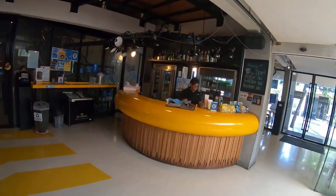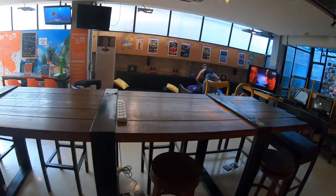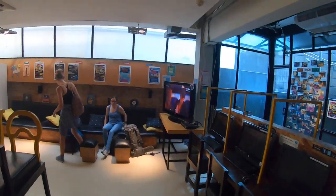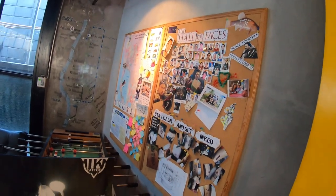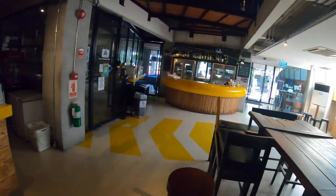This is their bar area, as I mentioned, in front of the reception. This is the common area where they have group activities, breakfast, a hangout area, common area, and co-working space. Here you also have a foosball table, though it's broken, and a protocol wall.